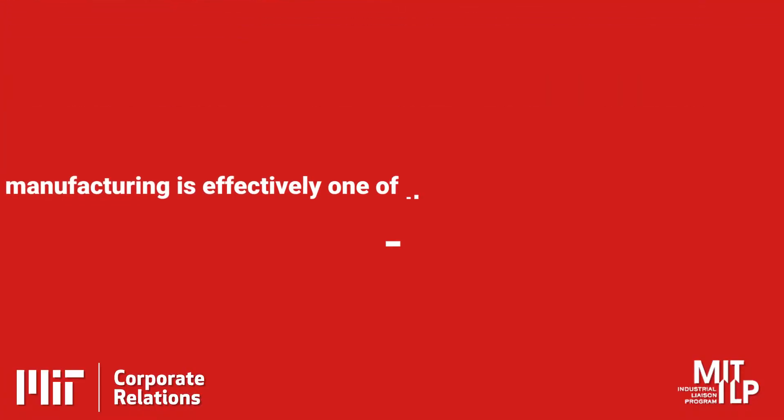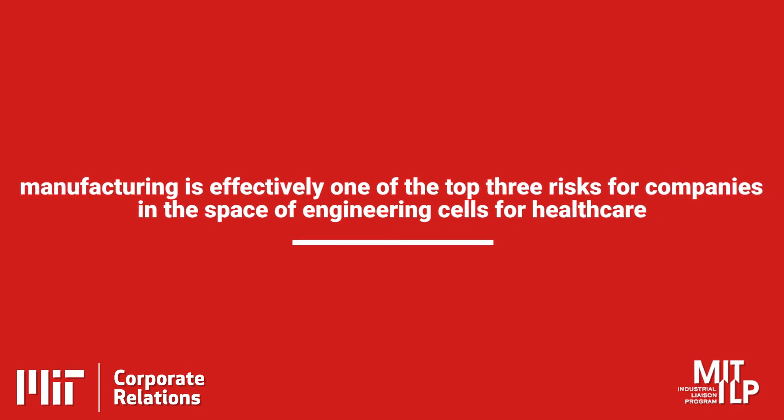The Engine saw the broader vision for the platform we're working on and the problem we're trying to solve. Just this year we've started hearing about other funds devoting money to the exact problems we're trying to solve — but The Engine invested in us two years ago. The Engine was very much on the forefront: other investors were funding therapeutic companies, and all those therapeutics companies were saying they have a problem with manufacturing. Manufacturing is effectively one of the top three risks for companies in the space of engineering cells for healthcare. Some investors eventually decided to develop funds to go after manufacturing, but The Engine invested in us long before others saw that as a problem.